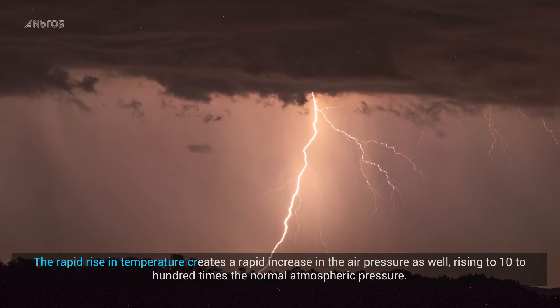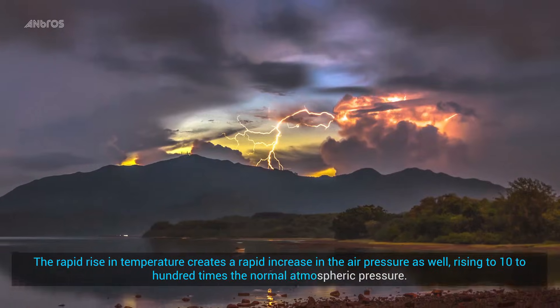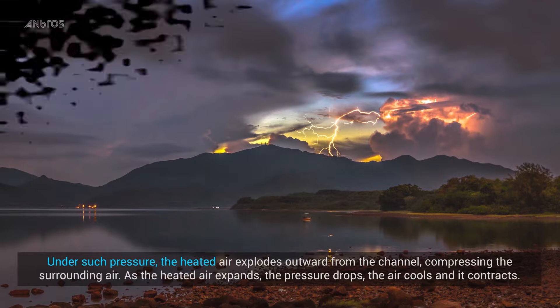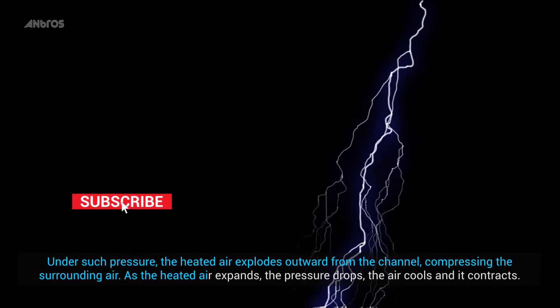The rapid rise in temperature creates a rapid increase in the air pressure as well, rising to 10 to 100 times the normal atmospheric pressure. Under such pressure, the heated air explodes outward from the channel, compressing the surrounding air.